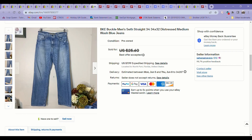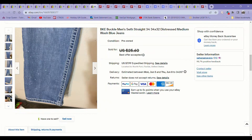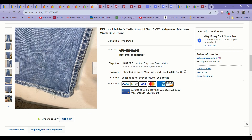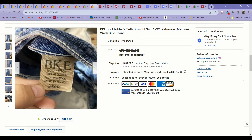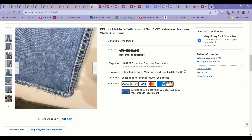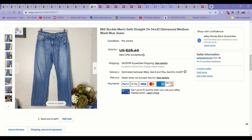The next item was these BKE men's Seth straight jeans. I picked these up at the bins a couple of weeks ago. I wouldn't have picked them up at the regular Goodwill with the spots on them, but at the bins it was worth it. These sold on an offer for about $20. I love picking up BKE Buckle men's jeans — I almost always pick them up at the regular Goodwill if they're in good condition, even paying $6 to $8 for them, because they always sell super fast with excellent sell-through rates.